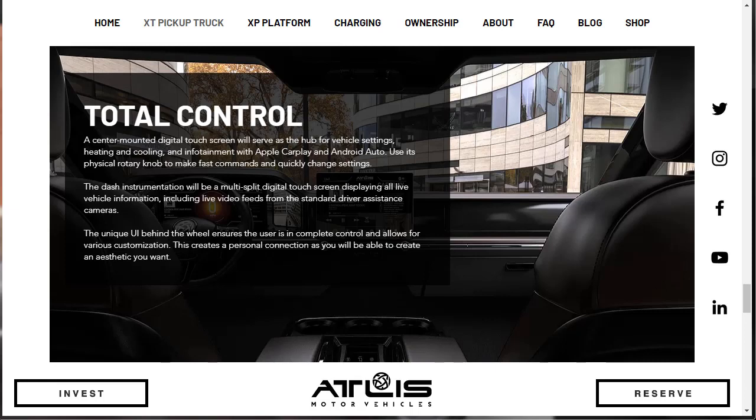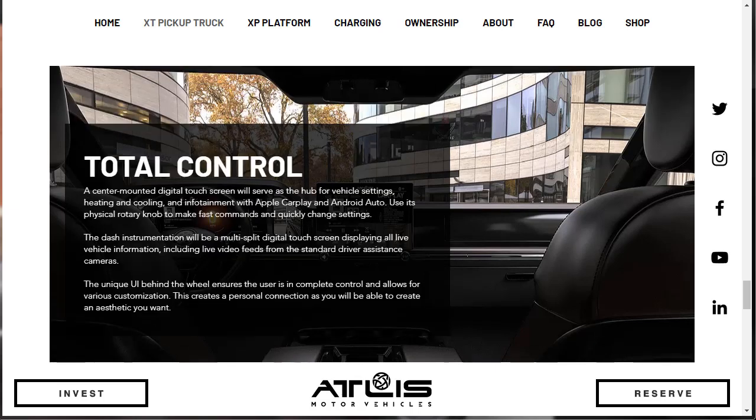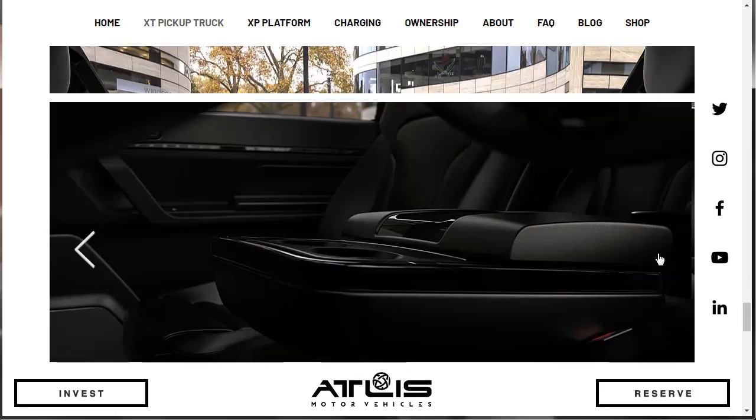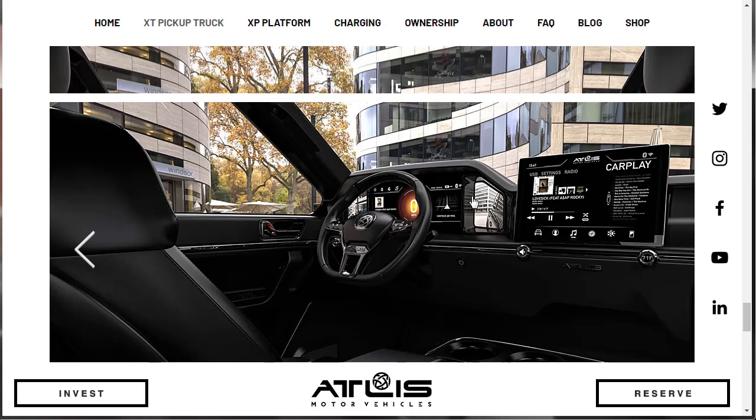Total Control: a center-mounted digital touchscreen will serve as the hub for vehicle settings, heating and cooling, and infotainment with Apple CarPlay and Android Auto. Use its physical rotary knob to make fast commands and quickly change settings. The dash instrumentation will be a multi-split digital touchscreen displaying all live vehicle information, including live feeds from the standard driver assistance cameras. The unique UI behind the wheel ensures the user is in complete control and allows for various customization. The screens look great — very impressive.